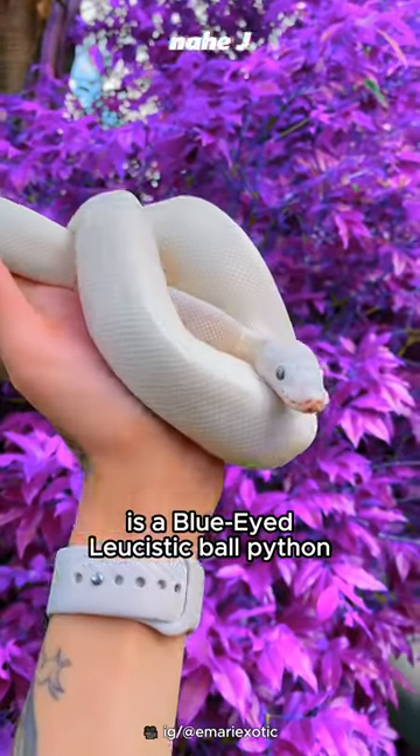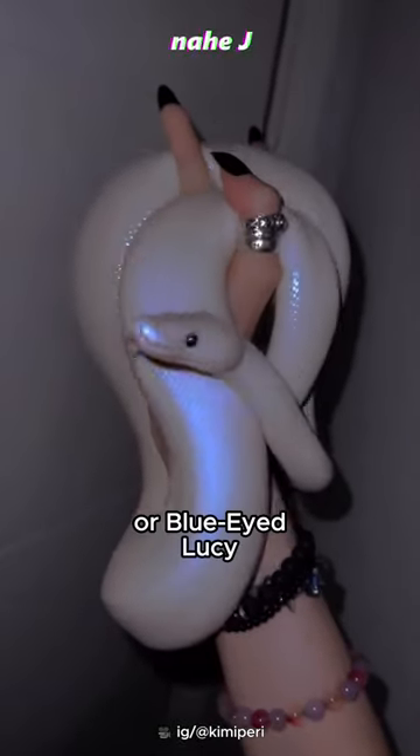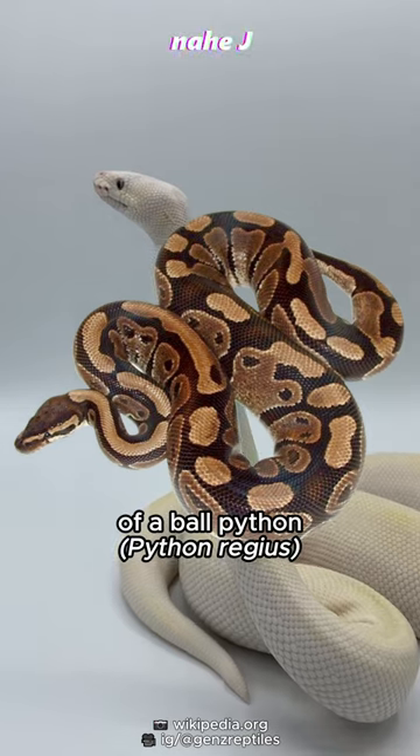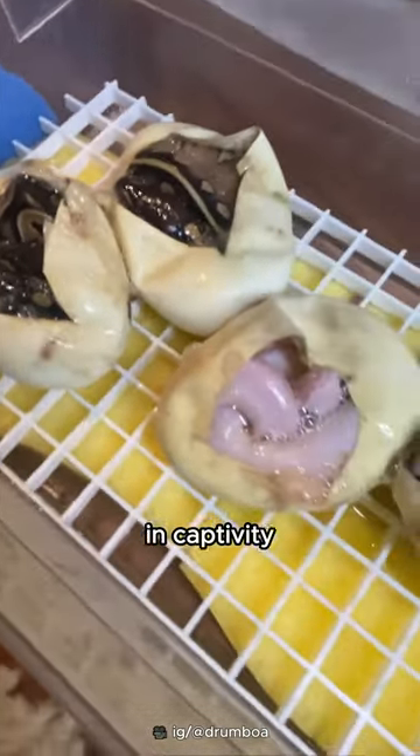This beautiful snake is a blue-eyed leucistic ball python, called Belle or Blue-Eyed Lucy. Belle is actually a species of a ball python, but its genetics have been genetically engineered in captivity, called a morph.